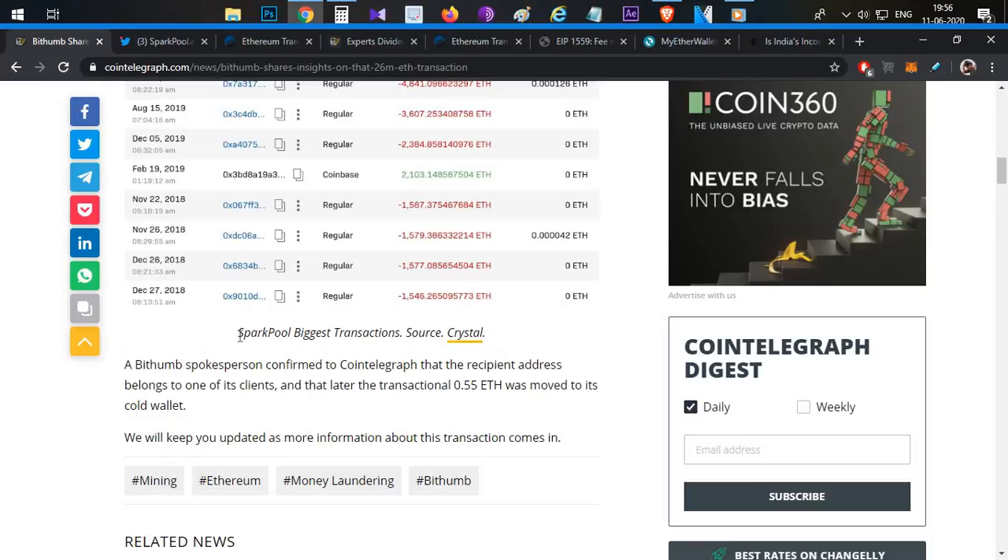Spark Pool is a hash pool where everyone is mining together. If you look at this block, they share the block reward among pool participants.